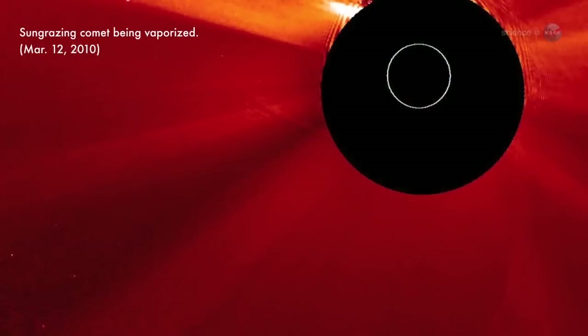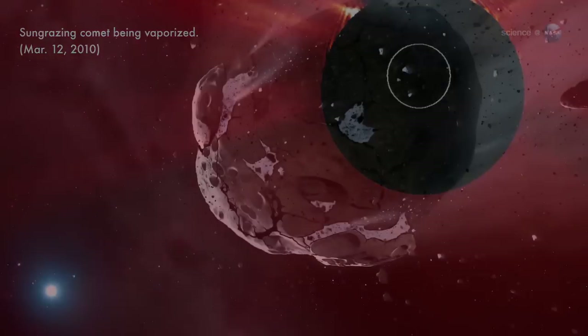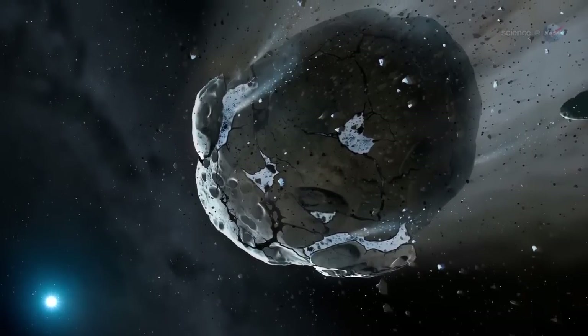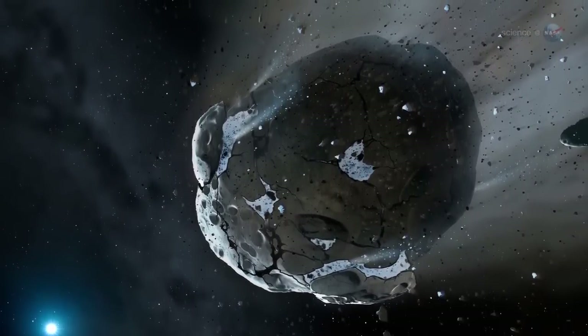A rock comet, says Jewett. A rock comet is, essentially, an asteroid that comes very close to the Sun — so close that solar heating scorches dusty debris right off its rocky surface. This could form a sort of gravelly tail.